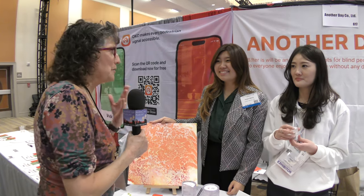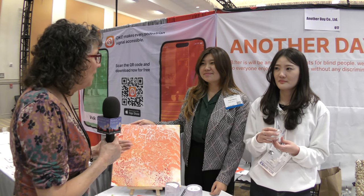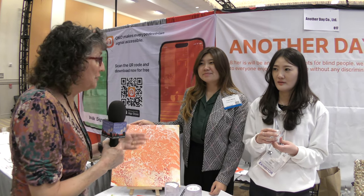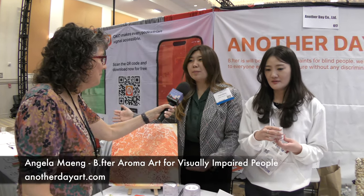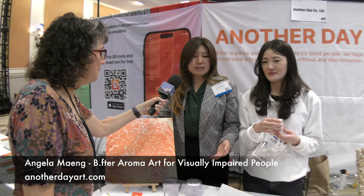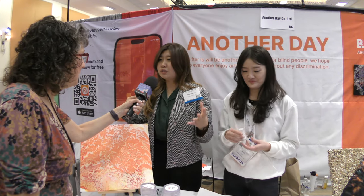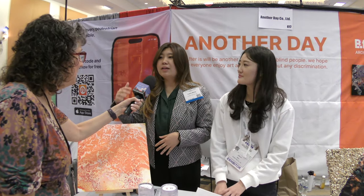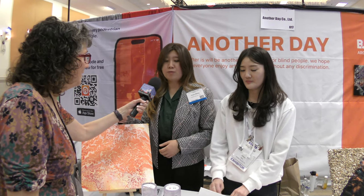I think I may have found one of the most unusual things at CSUN this year. We're going to learn about aroma art from Angela Meng and Jiyeon Kim. You're actually looking at aroma art, which is basically having different colors and different scents coming together to help visually impaired people and blind people to be able to enjoy art as well.